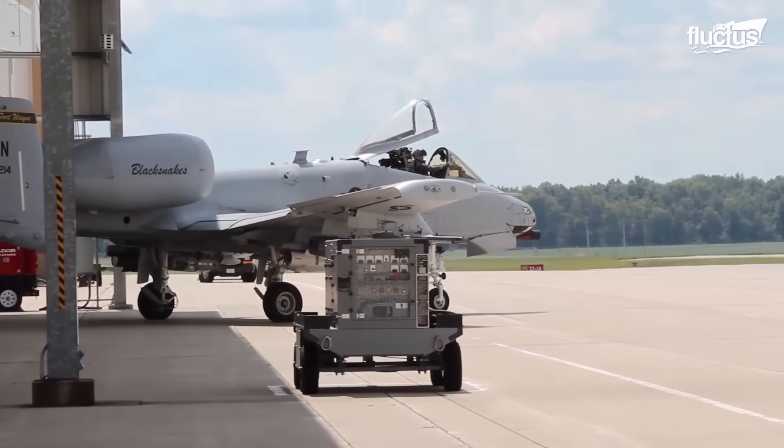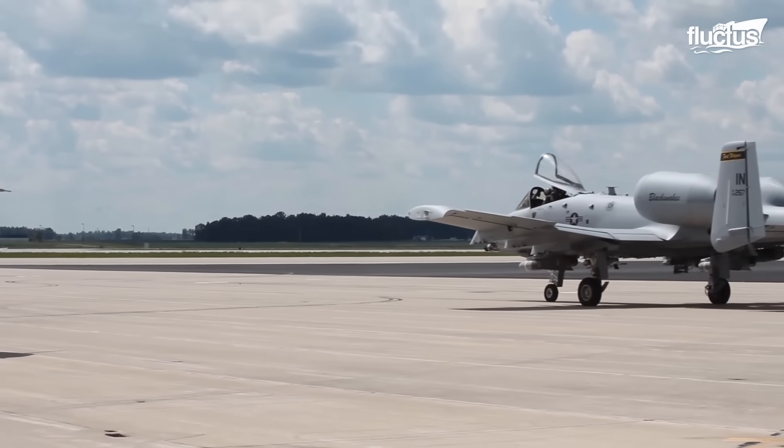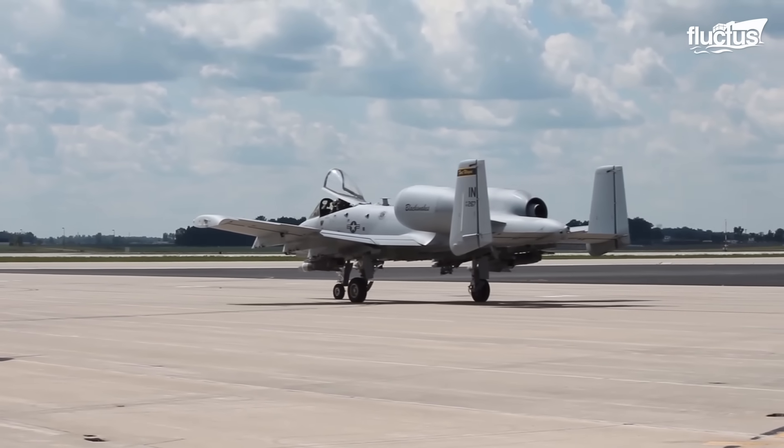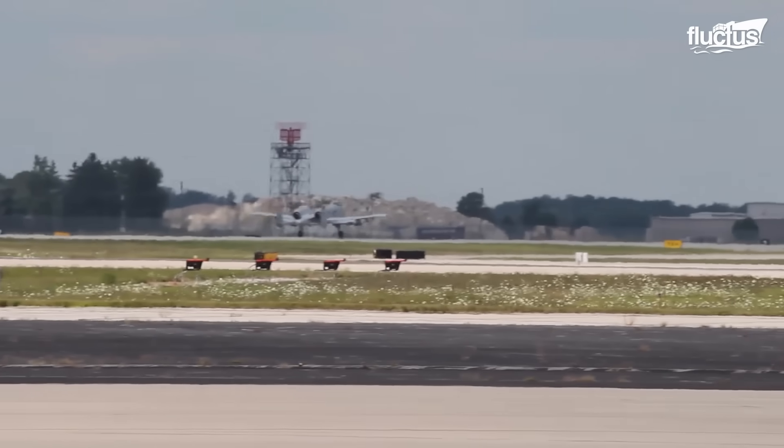In today's episode, we will learn about the Fairchild Republic A-10 Thunderbolt 2, the only production-built aircraft designed solely for close air support for ground forces to have served with the U.S. Air Force.